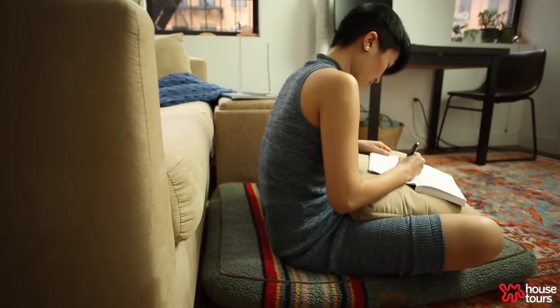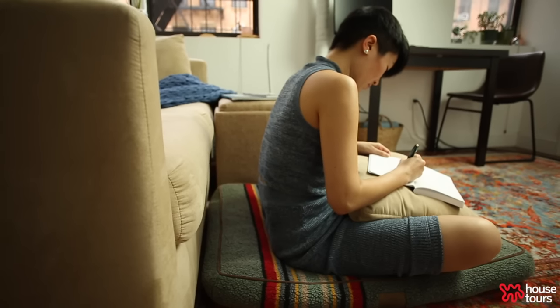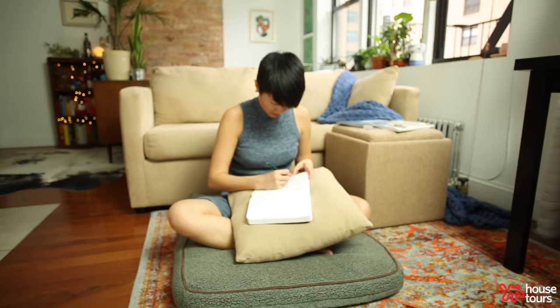I got this dog bed early COVID. It's a Pendleton dog bed, but I don't have a dog. I just enjoy having the option to sit on the floor anywhere that I want to sit on the floor.